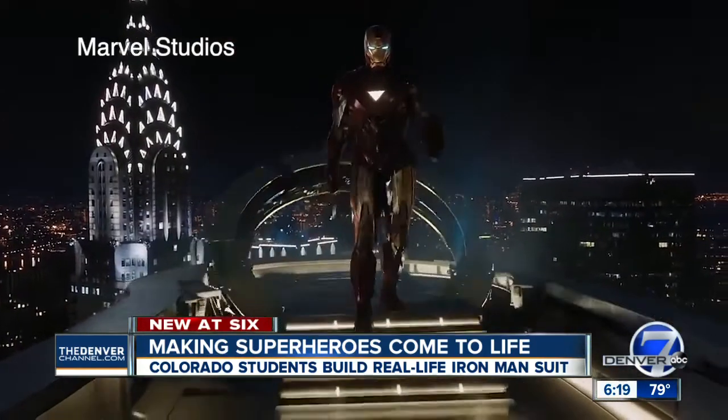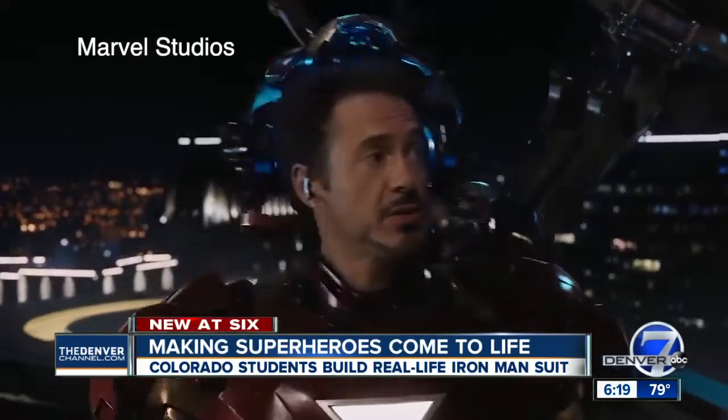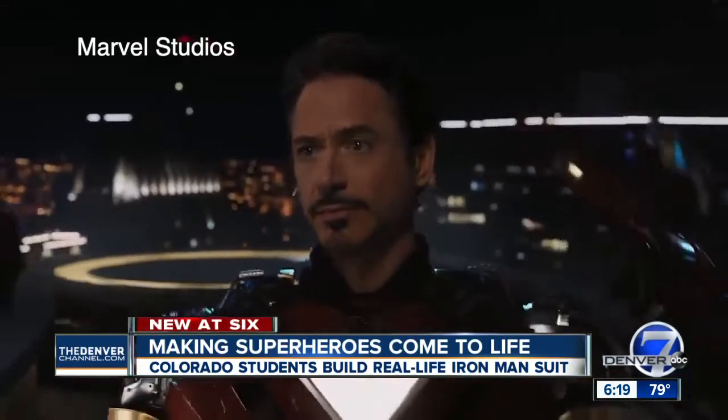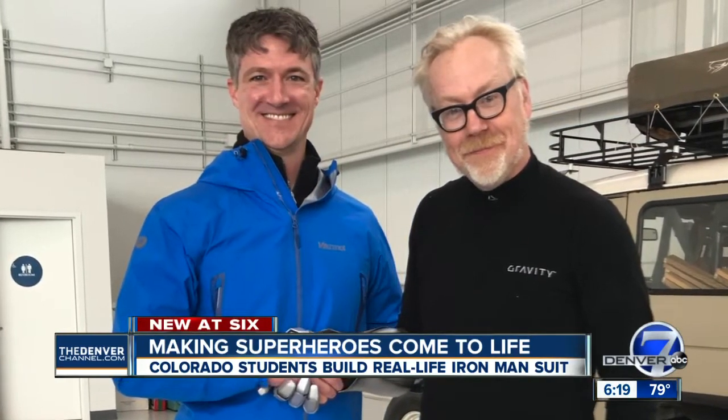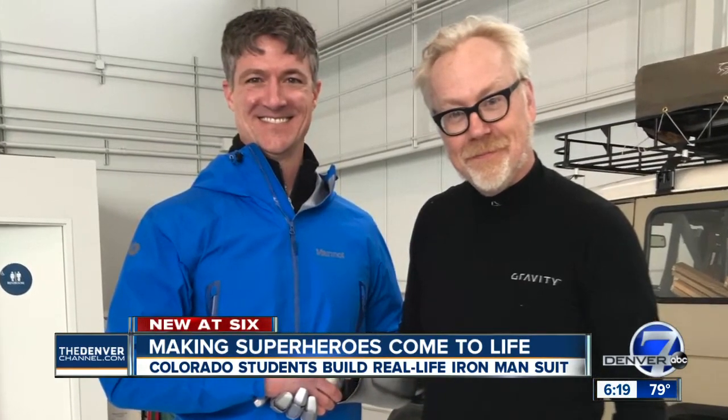Iron Man kicked off a universe of superheroes on the big screen like the world had never seen. So while visiting Colorado School of Mines last year, Discovery Channel's Adam Savage toured the school with Professor Craig Bryce and saw an opportunity.